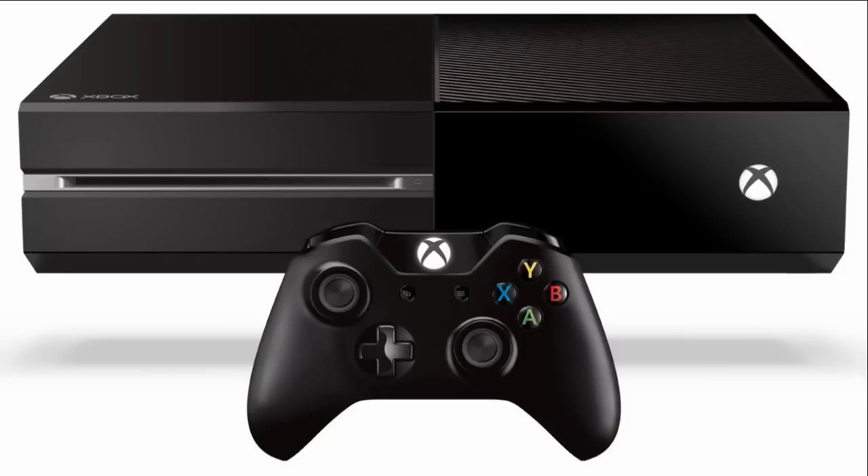But for the system itself, it just looks kind of boring. And guess what — I'm just gonna show you guys what the Titanfall limited edition is supposed to look like.